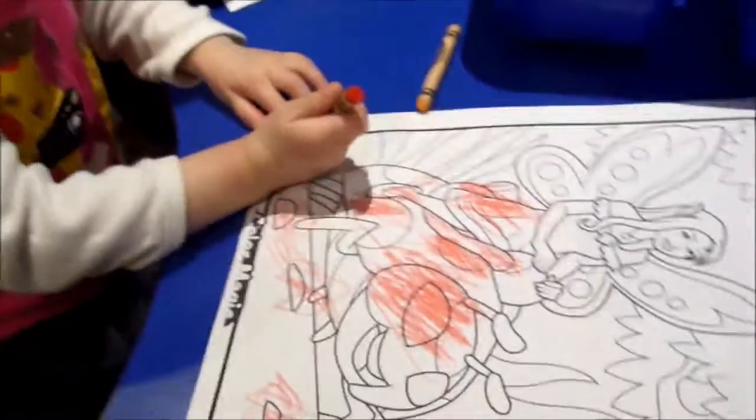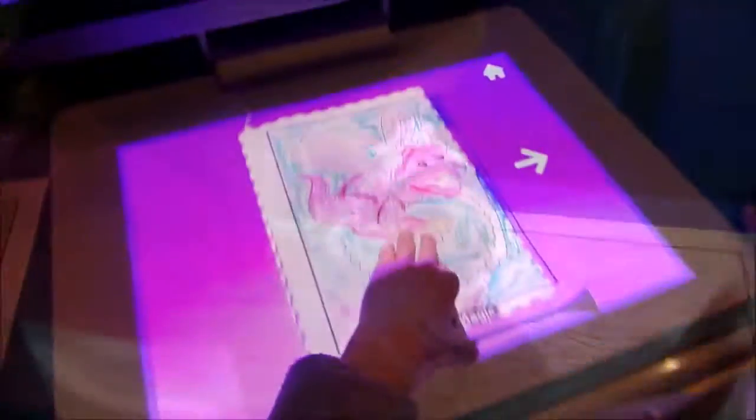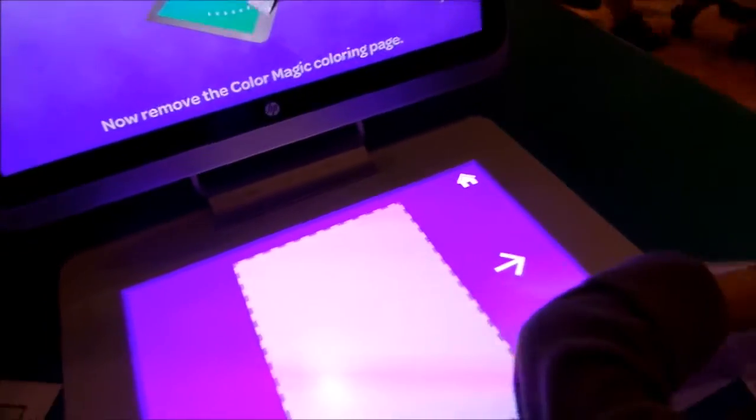After we make the crayon, we're gonna wrap it up! We're gonna do some magic. Here we go — color magic.